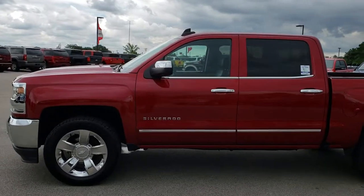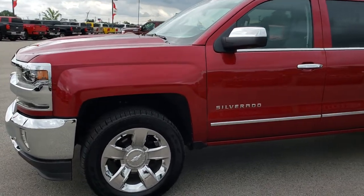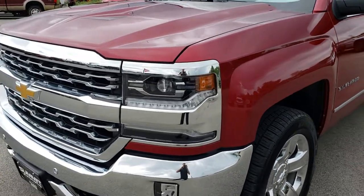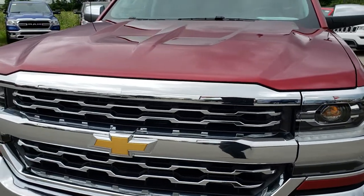This is stock number 9629. We are here at Summit Automotive in Fond du Lac, Wisconsin, your new and used truck headquarters. Today we are checking out this super clean 2018 Chevy Silverado 1500 Crew Cab Short Box.